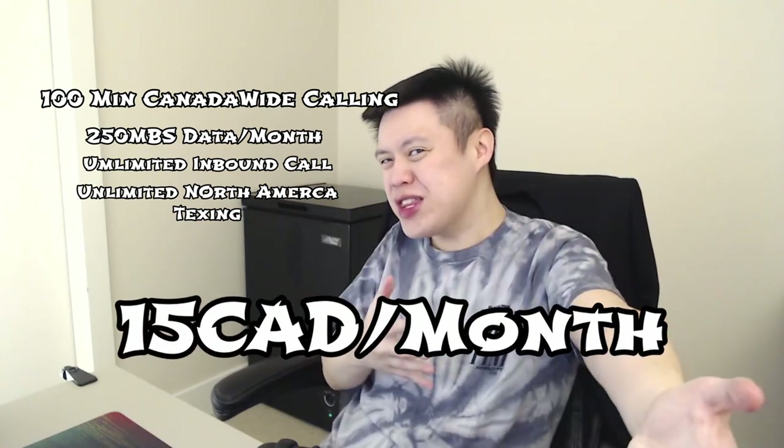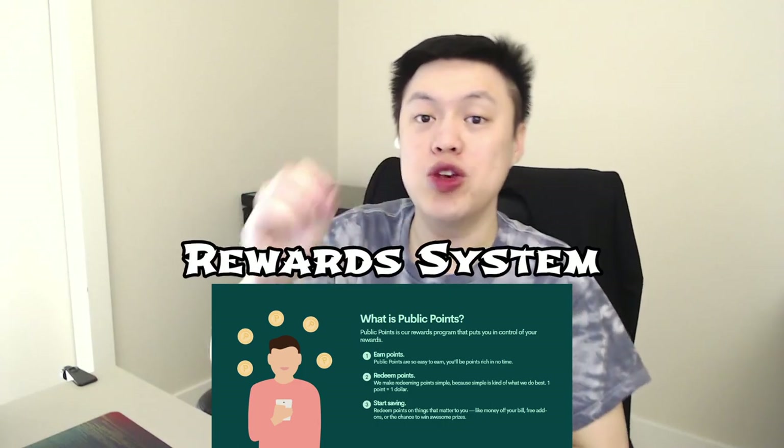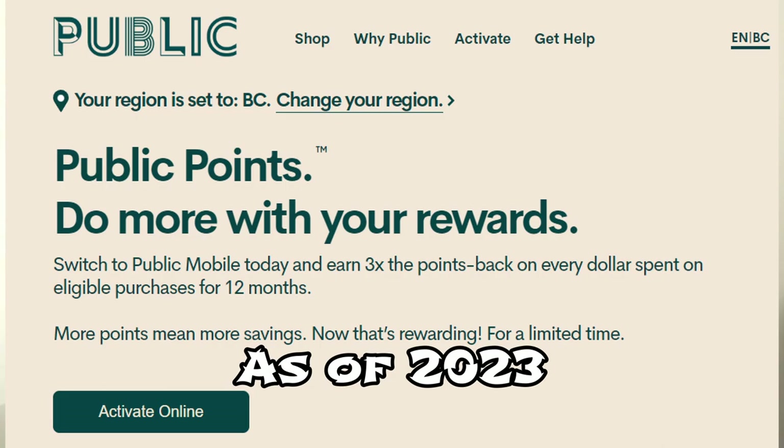You gotta admit, all these features — it's a pretty good deal for $15 a month. That price puts this plan in direct competition with Lucky Mobile's $15 plan, as well as Chatter Mobile's $15 plan. What sets Public Mobile apart is that they have a reward system in which you can use to get cash back or more added features. In fact, for the first 12 months, you can get an equivalent of 15% rewards.